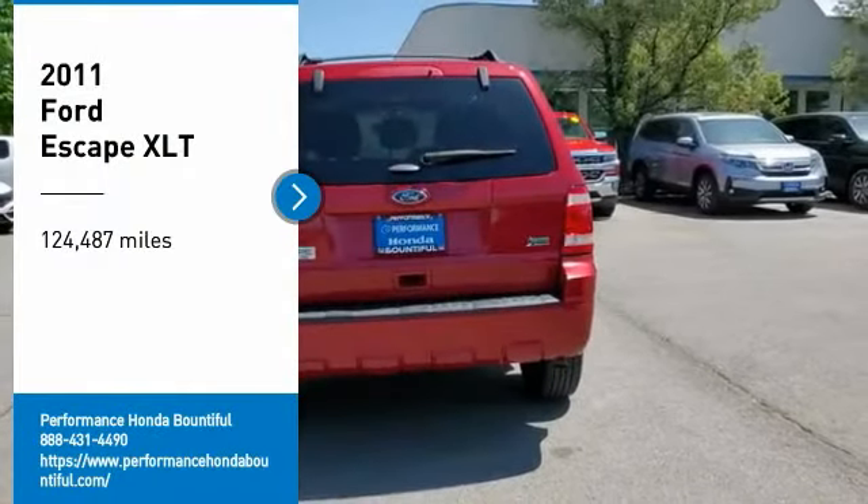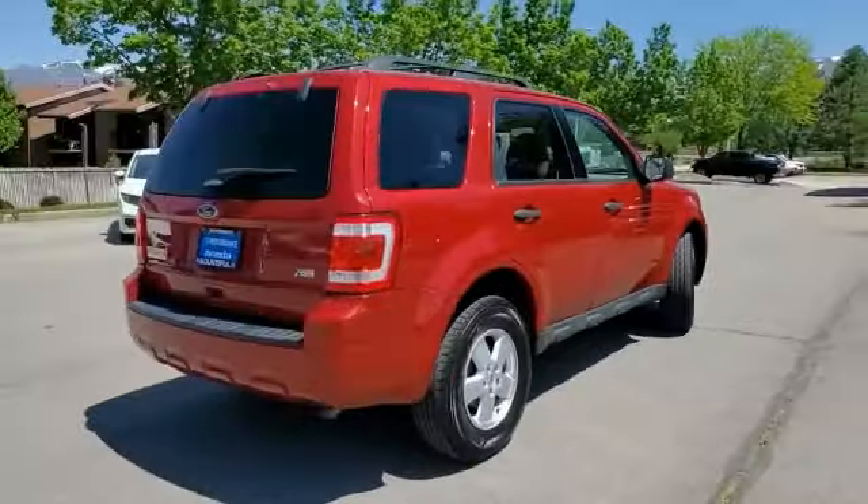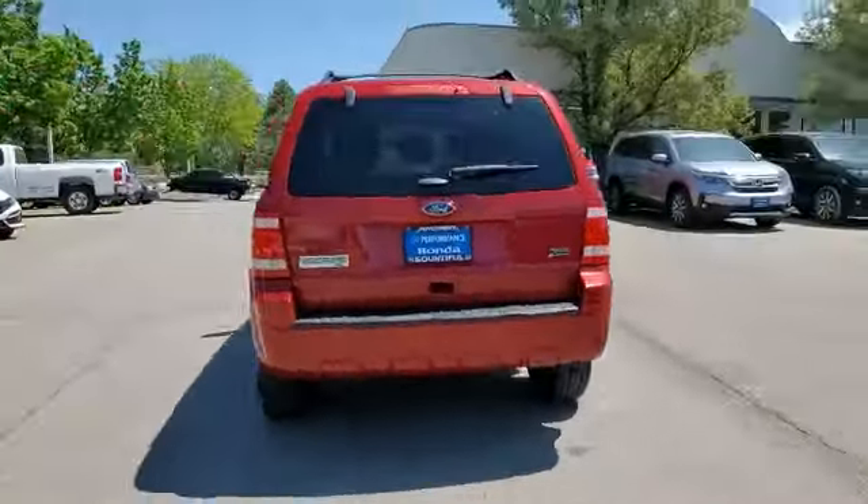You are going to love the 2011 Escape. Gas engines flex, tow, sip, and go with Ford Escape.